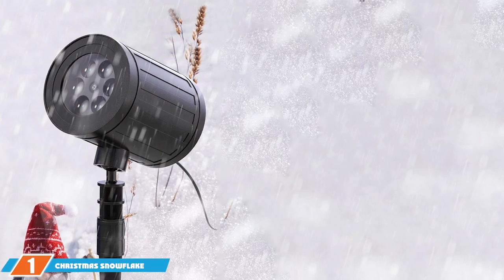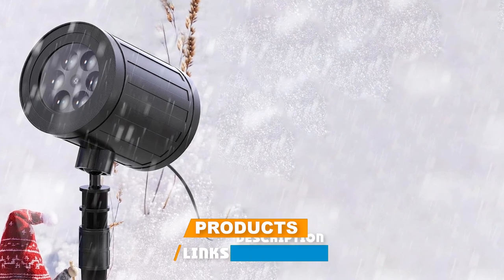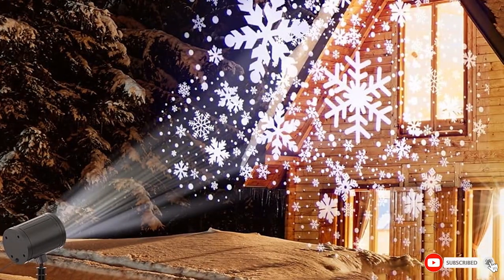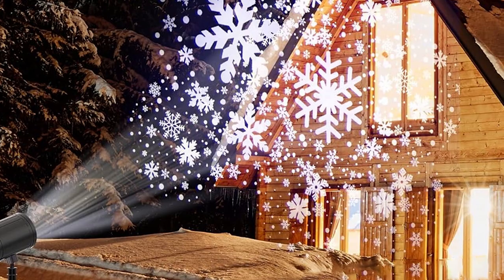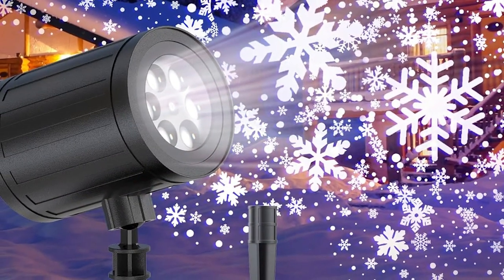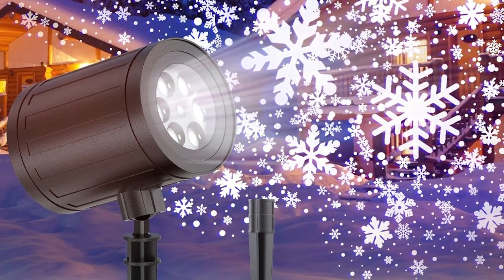At number 1 on our list, we have the Goosadar Christmas Snowflake Lights, a LED outdoor decoration that truly embodies the spirit of the holidays. This projector captures the delicate beauty of snowflakes and brings it to your home. The design is sleek and unobtrusive, easily blending into your outdoor decor. But don't let its subtlety fool you — once turned on, it creates a mesmerizing display of floating snowflakes that dance across your walls and lawn.